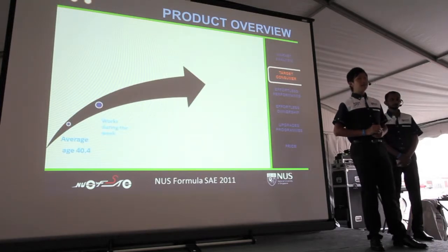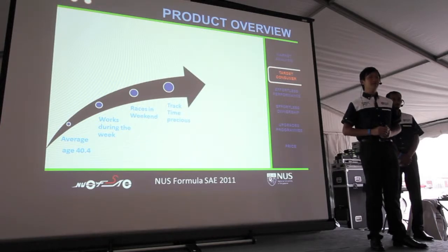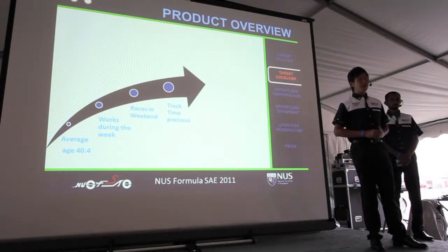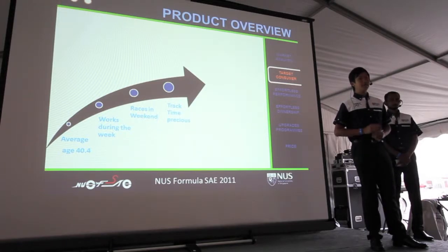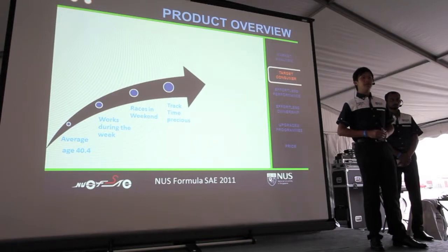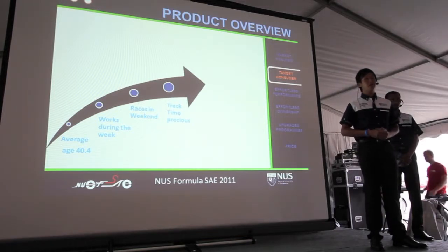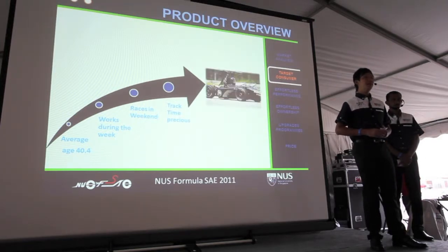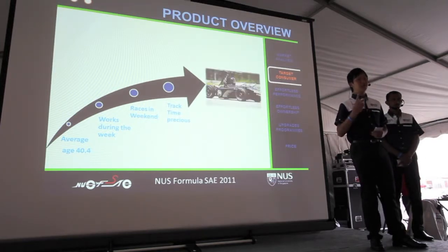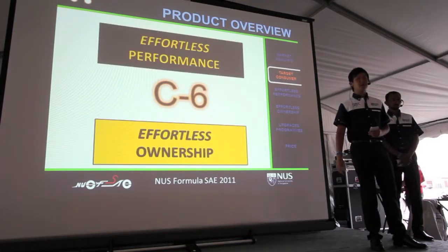Our target customer is the amateur weekend autocross racer participating in the SCCA Solo Series. Our market research reveals the average racing product consumer is 40.4 years old — a middle-aged professional with a day job during the week that funds their passion for motorsport on weekends. Therefore, track time is very precious. C6 has been engineered from the outset to satisfy two strategic goals.